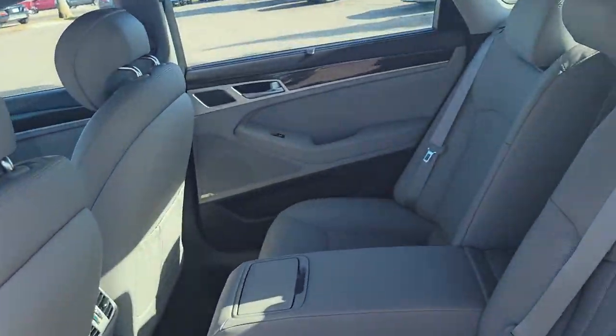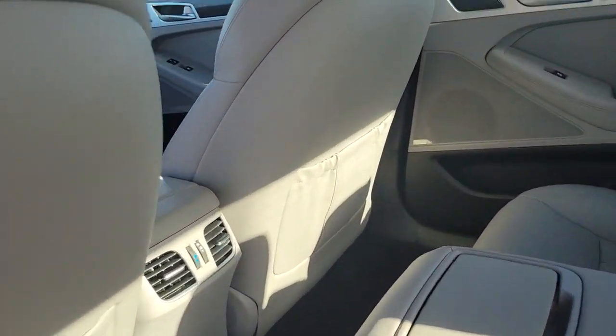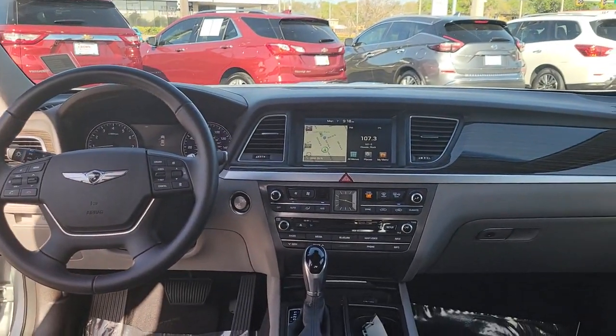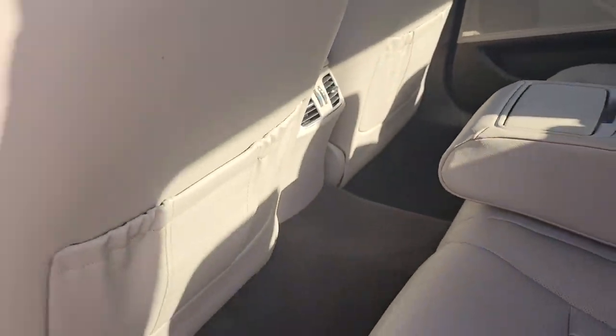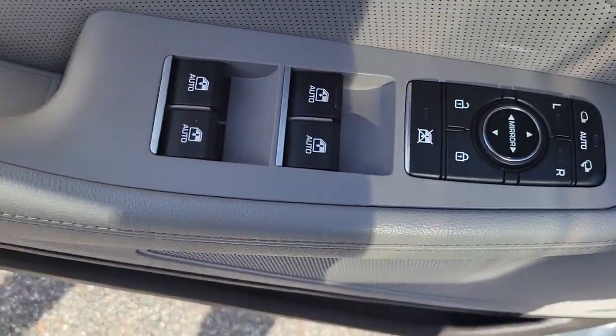The following are some of this vehicle's highlighted options: navigation system, keyless entry, blind spot monitor, electronic stability control, seat memory, trip computer, power windows, bucket seats, four-wheel disc brakes, and power steering.